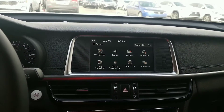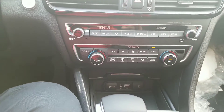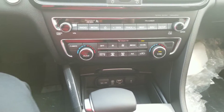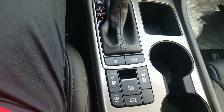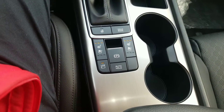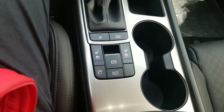We have a wireless charger and plugins for your USB ports. This car comes with heated seats, heated steering wheel, as well as cooling seats for the summertime in the front.